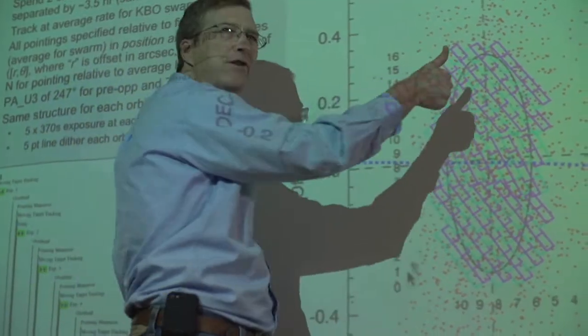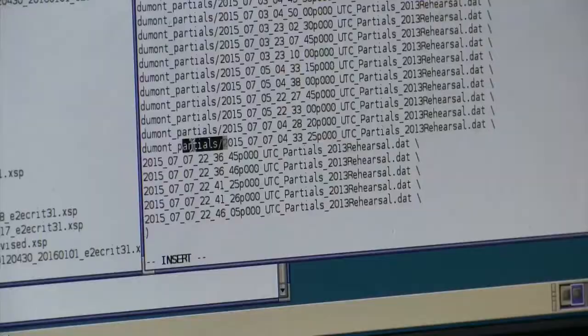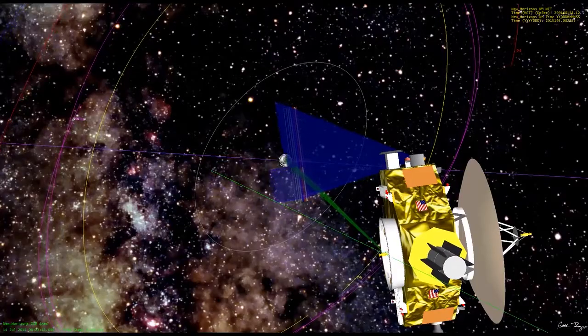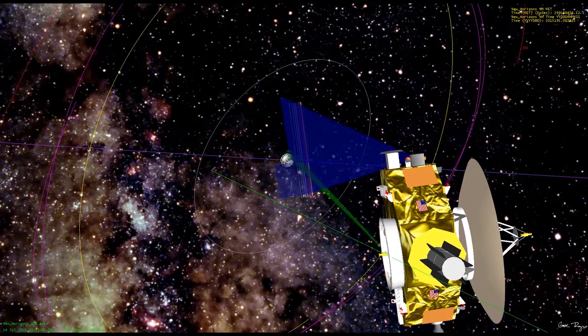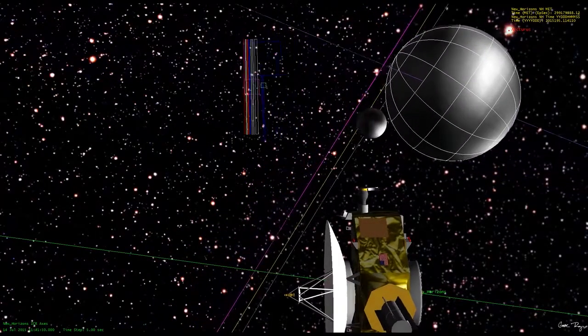But what we can do is change the time when we start the sequence, based on updated navigation data as we get close. But in order to know where and when to start taking pictures, we have to know Pluto's exact location. And this is where LORRI is once again our spyglass or optical navigation tool. So we do have to figure out exactly how far we are from Pluto, and we do that using the parallax effect.